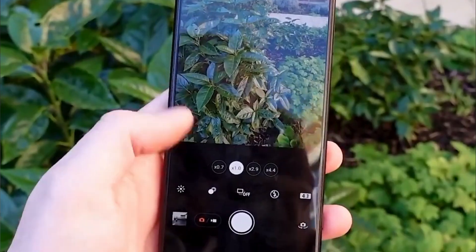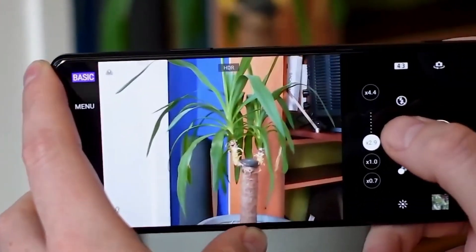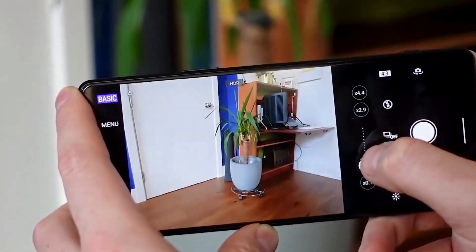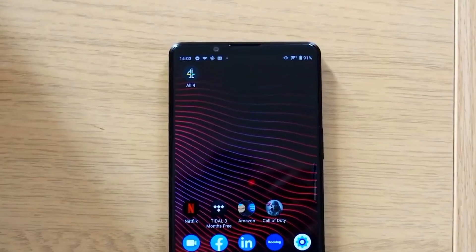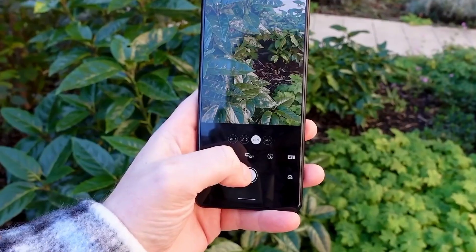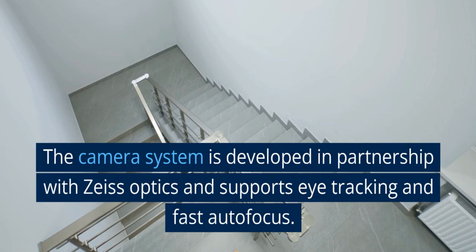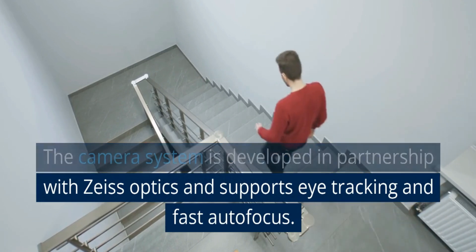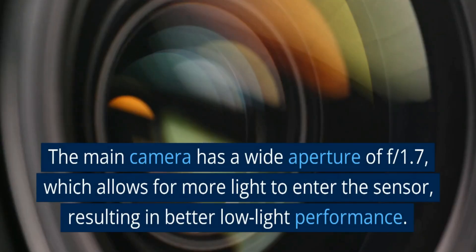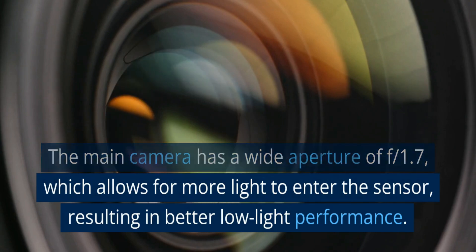Camera. The Sony Xperia 1 Mark II features a quad camera setup on the back, consisting of a 12MP wide lens, a 12MP telephoto lens, a 12MP ultra-wide lens, and a 0.3MP TOF 3D depth sensor. The camera system is developed in partnership with Zeiss Optics and supports eye tracking and fast autofocus. The main camera has a wide aperture of f/1.7, which allows more light to enter the sensor, resulting in better low-light performance.